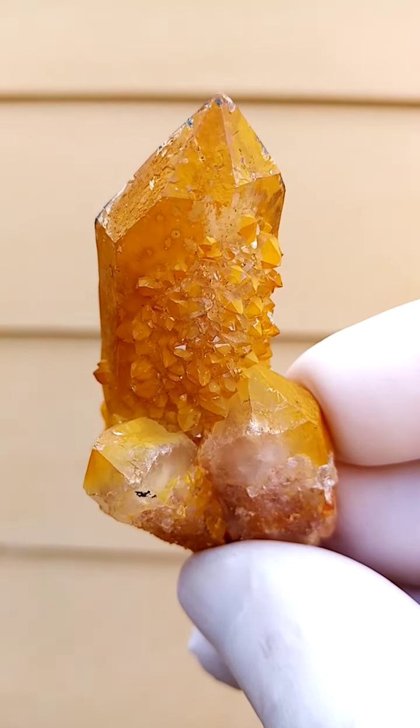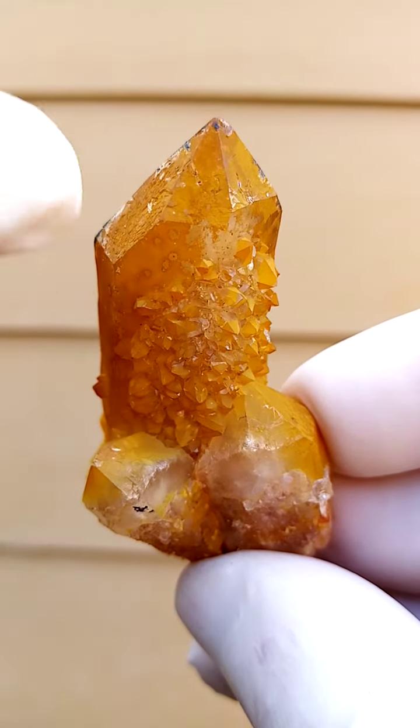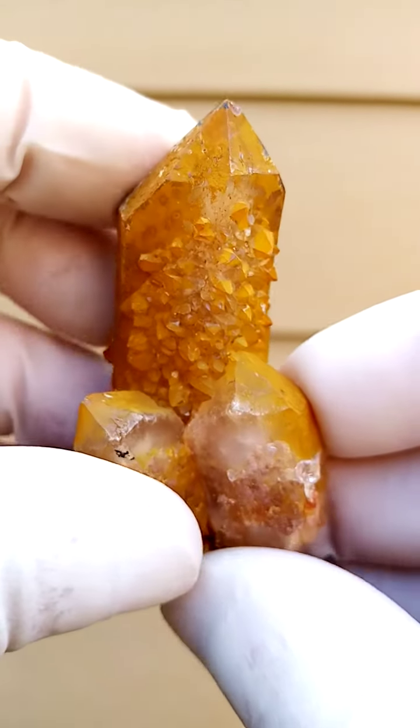South Africa, the home of the spirit quartz. Here we have a central quartz crystal surrounded by the smaller ones.